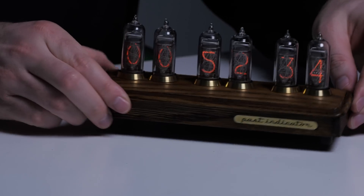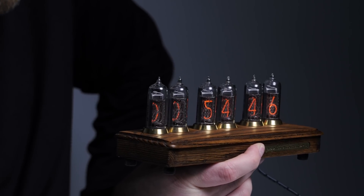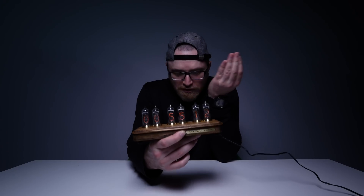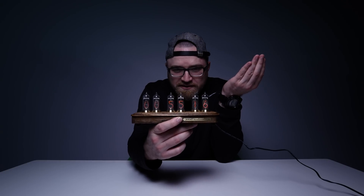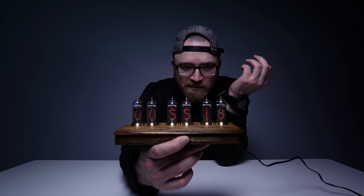Did you see what I did there? It's pretty cool. Look at those babies glow — a little tech history lesson with Lou. So look them up, it's cool tech, and it's a cool thing to put on your desk so you can rep the past.